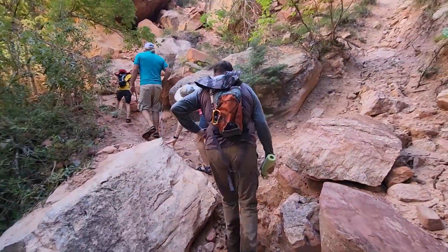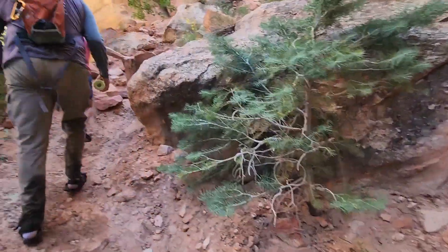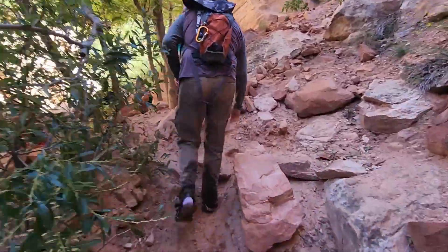After hiking in the creek a little ways, you'll finally get to a rock bouldering section. Be mindful since your shoes are rather wet at this point, making the rocks a little more slick than normal.